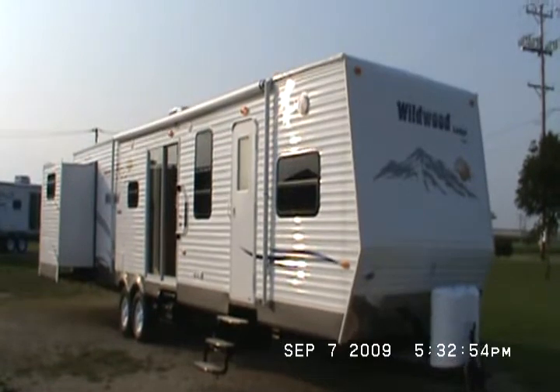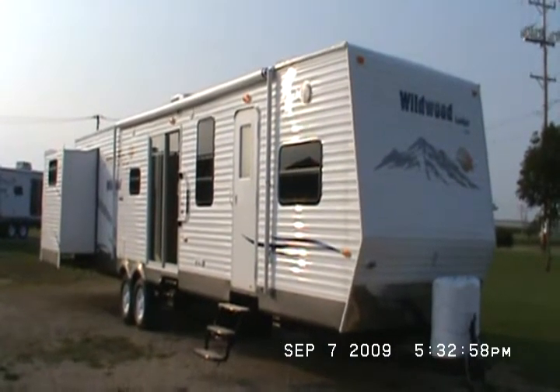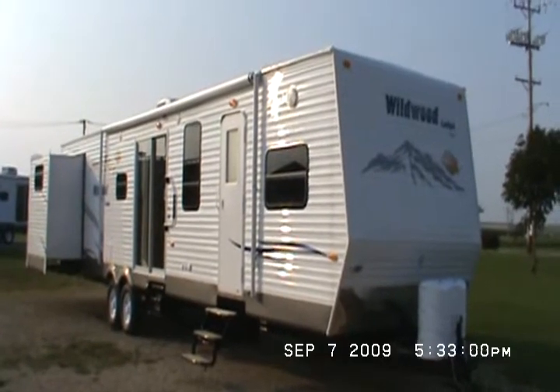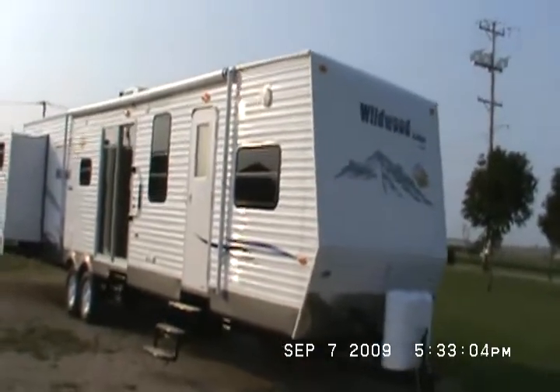Give us a call, 815-849-9089. Today we're going to be looking at one of Wildwood Lodge's best trailers. This is a 402-2B.